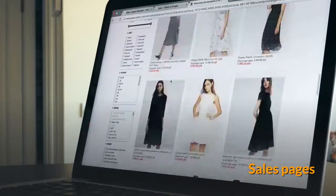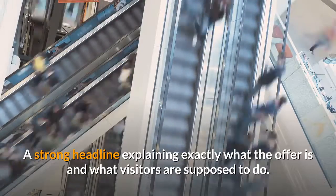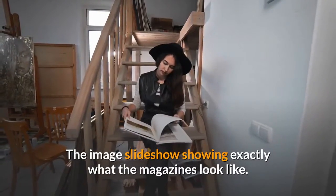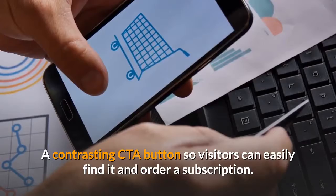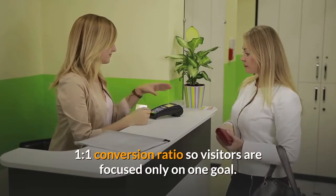Sales pages. A strong headline explaining exactly what the offer is and what visitors are supposed to do. The image slideshow showing exactly what the magazines look like. A contrasting CTA button so visitors can easily find it and order a subscription. One-to-one conversion ratio so visitors are focused only on one goal.